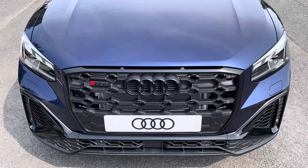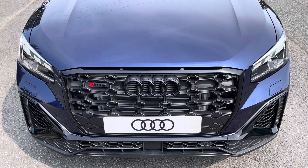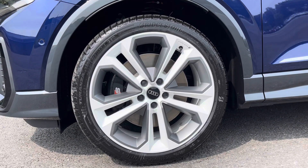Starting at the front of the car, we have the striking matrix LED headlights, providing high quality illumination. Around the side we have the 19-inch 5 double-spoke design gloss white alloy wheels.